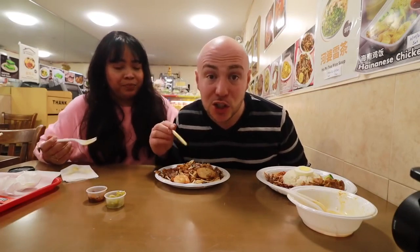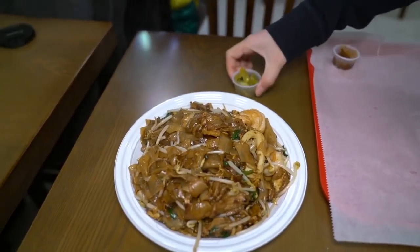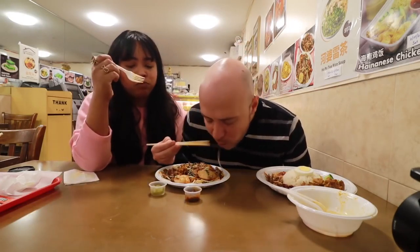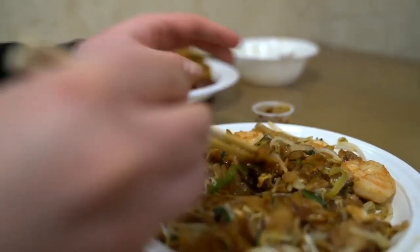Another specialty here is char kway teow — fried flat rice noodles stir-fried in the wok with shrimp, squid, fish cake, pickled chilies, extra sambal belacan, bean sprouts, and scallions. The aroma is incredible. Taking a bite — you really get that wok char, the smoky flavor of the wok. The rice noodles are perfectly cooked with the right level of chewiness. Trying it with the sambal belacan — fermented shrimp paste — perfect level, not too funky, not too salty. It takes that flavor to an entirely next level. A beautiful dish.